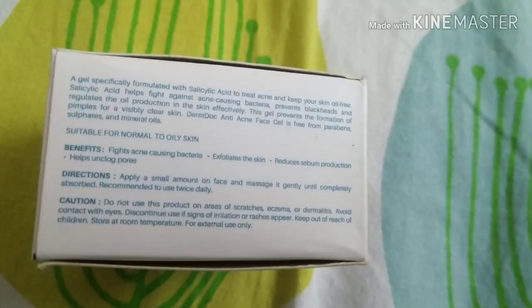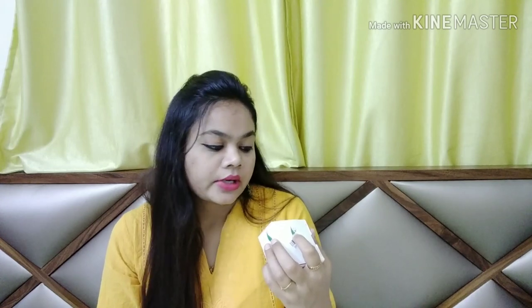The product claims to treat acne pimples, fight acne-causing bacteria, make skin oil free, and if you use it regularly it will prevent blackheads and whiteheads and also prevent acne pimples. Its benefits include fighting acne-causing bacteria, exfoliating skin, reducing sebum production, and helping unclog pores.